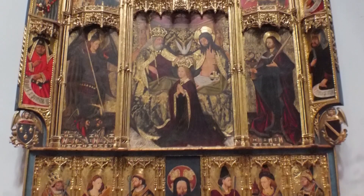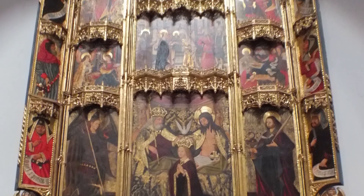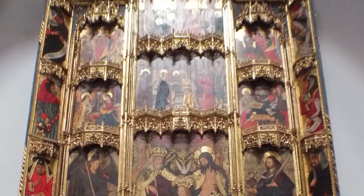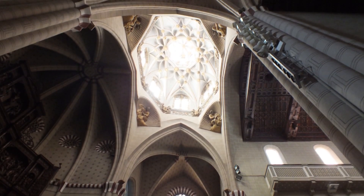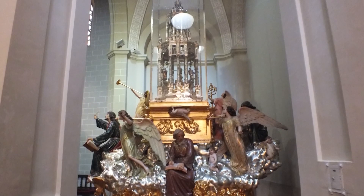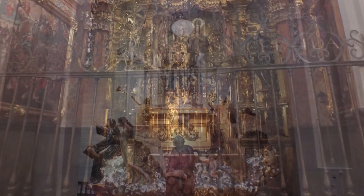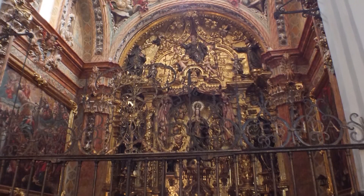La capilla de la coronación de la Virgen alberga un retablo de estilo gótico. Otro interesante retablo es el de la capilla de la Inmaculada, en estilo barroco.